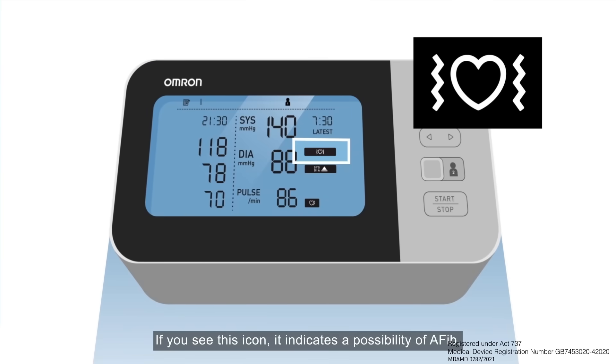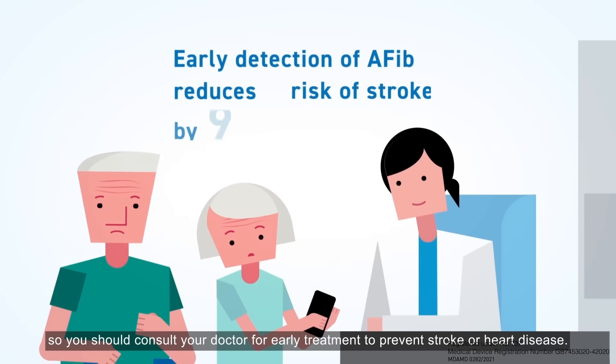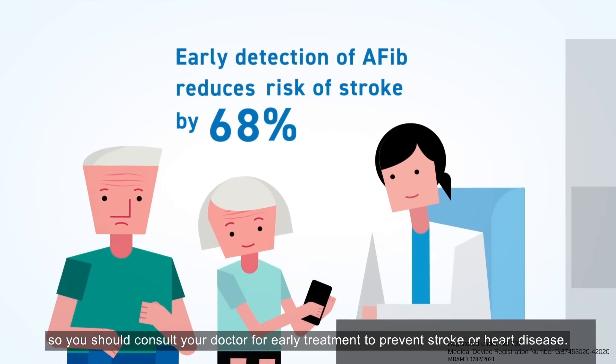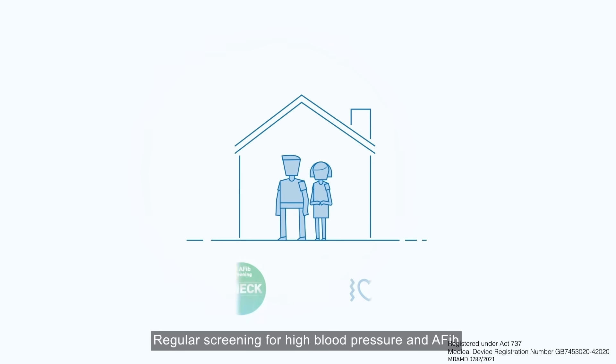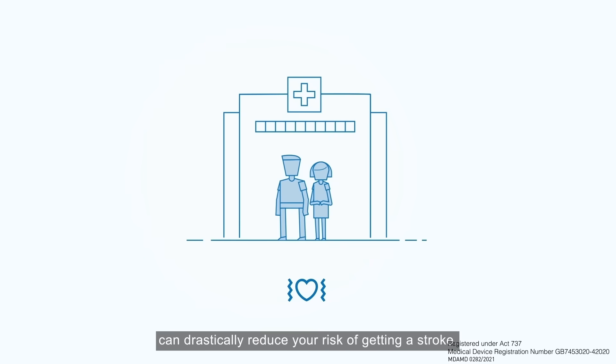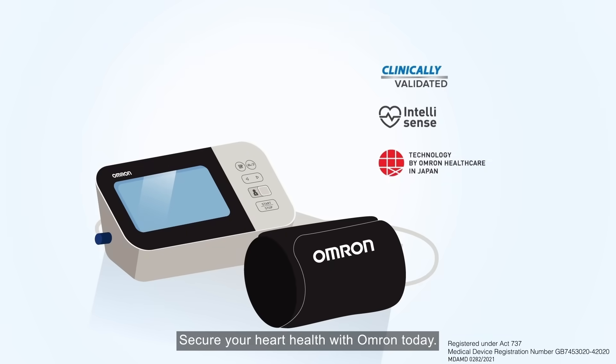If you see this icon, it indicates a possibility of AFib, so you should consult your doctor for early treatment to prevent stroke or heart disease. Regular screening for high blood pressure and AFib can drastically reduce your risk of getting a stroke. Secure your heart health with Omron today!